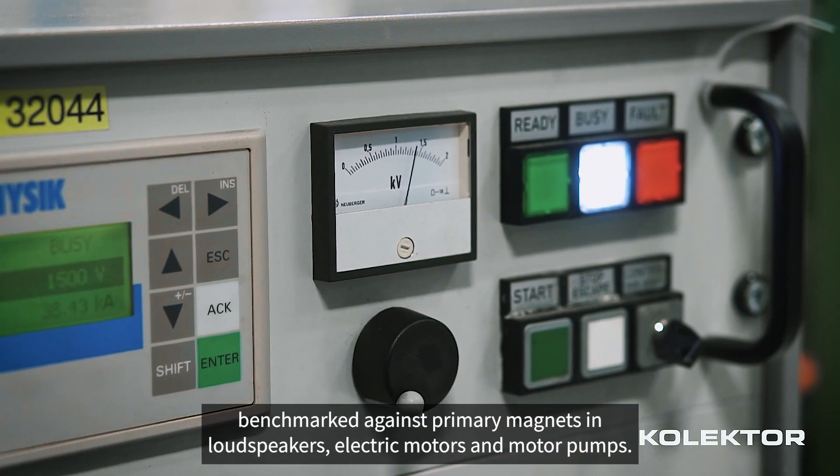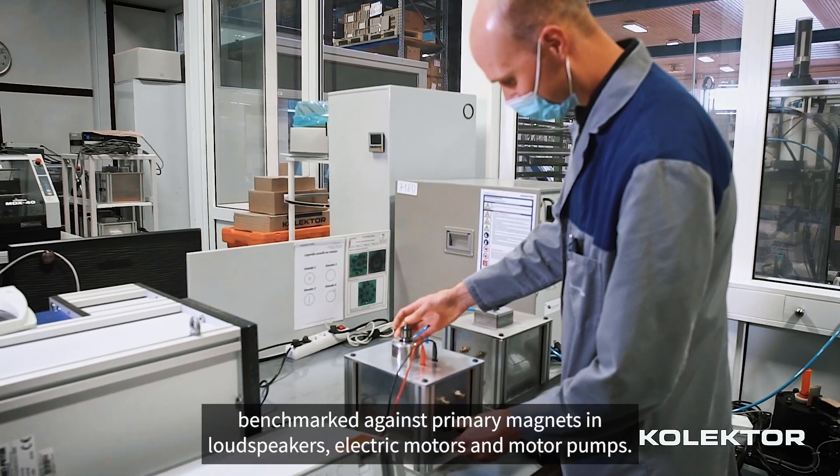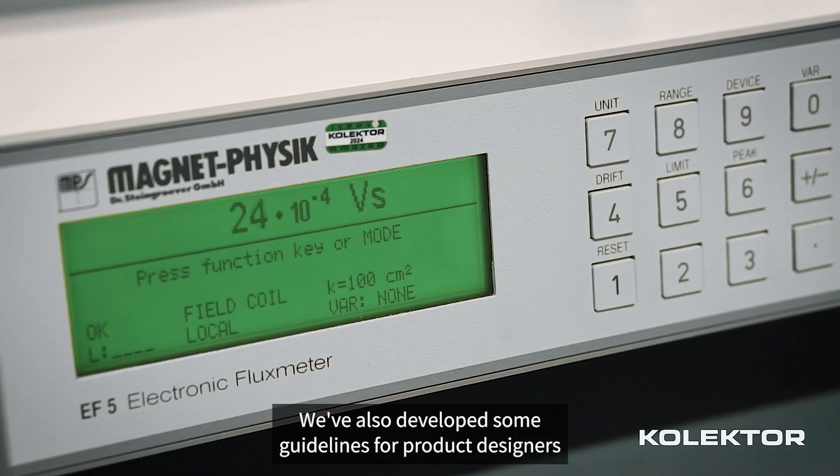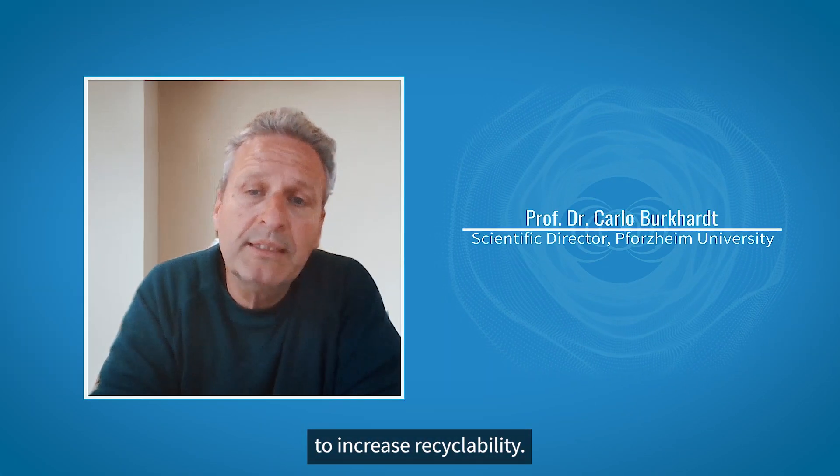To demonstrate that it can achieve the same quality levels, SASMAGPRO magnets have been benchmarked against primary magnets in loudspeakers, electric motors and motor pumps.